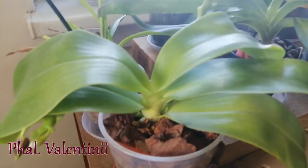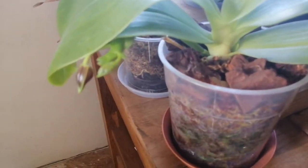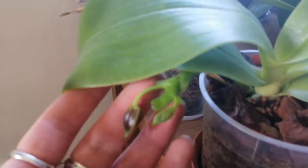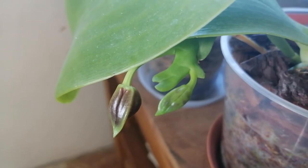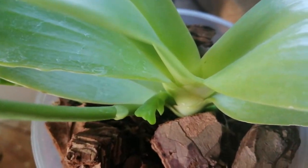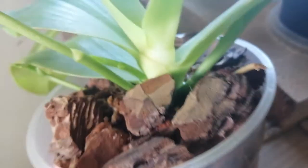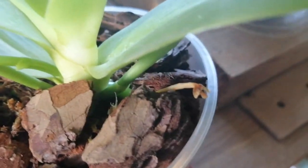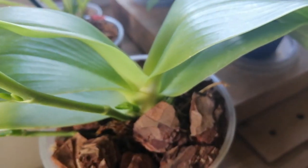This is my Phalaenopsis Valentini, which is functionally a cross between Violacea and Cornus Servi. As you can see, it's extending its previous flower spike over here and it's going to have some wonderful burgundy colored flowers. It's also creating a new flower spike, which is very exciting. But it is getting rid of one of its oldest flower spikes — which is a good thing because it's buried beneath the ground anyway.